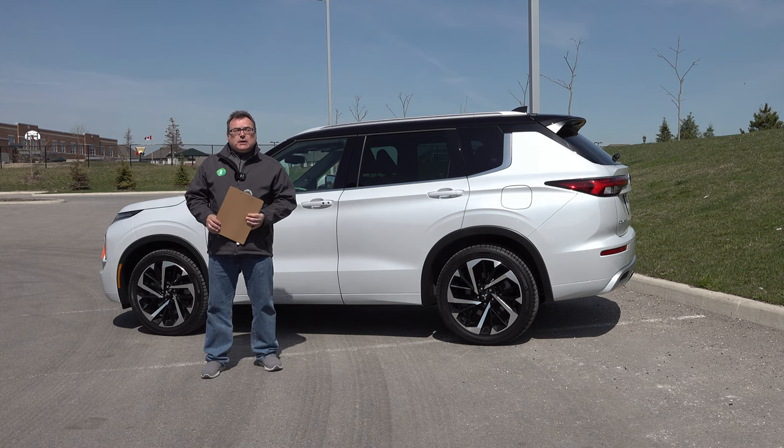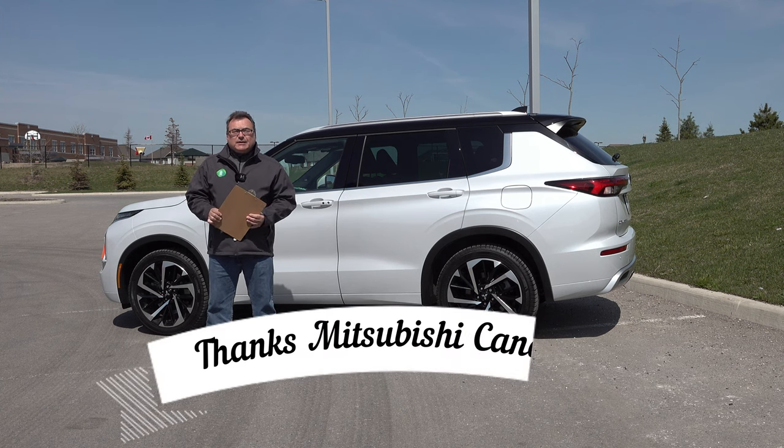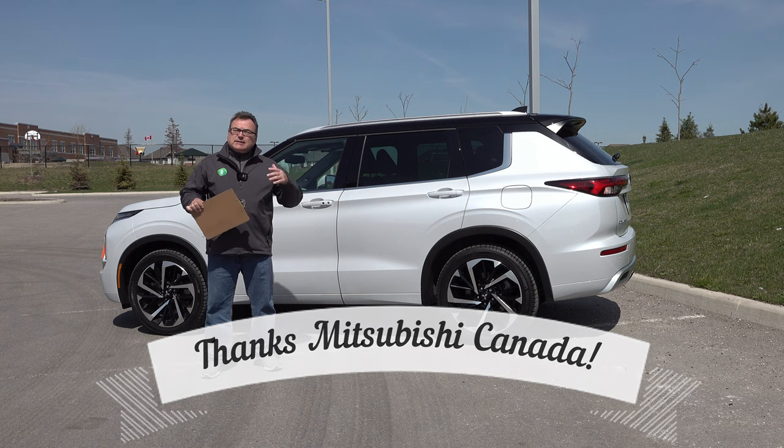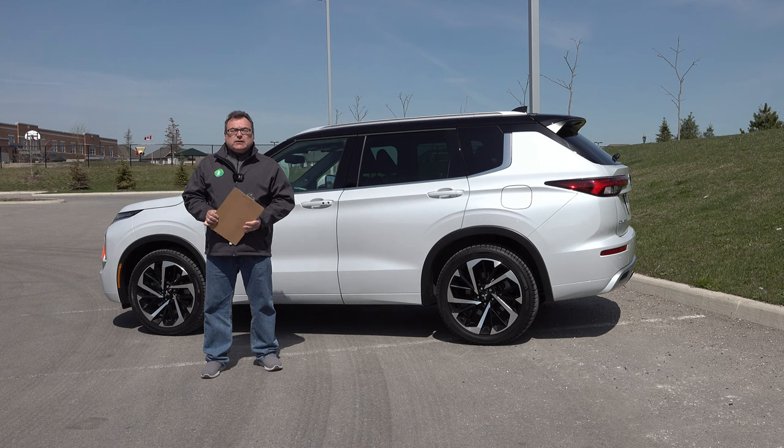Thank you very much for tuning in. I also want to make sure I thank Mitsubishi Canada for allowing me the use of this press vehicle for a few days so that I could get acquainted with the refreshed vehicle, do a little driving, and pass on my thoughts.